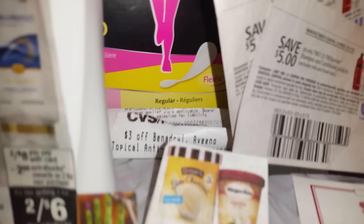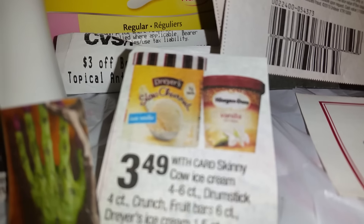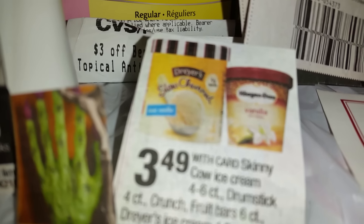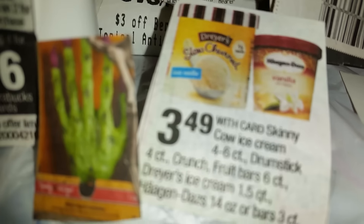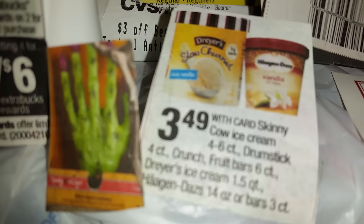And also, another thing I forgot to tell you — the Haagen-Dazs and the Edie's ice cream. There's a coupon on both. If you go to Walmart.com, you can get that dollar off the Haagen-Dazs. It's a buy one, get one free on the Haagen-Dazs and also the Edie's, coming up on Sunday.